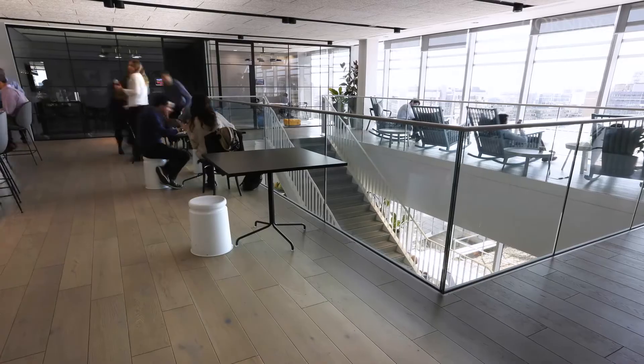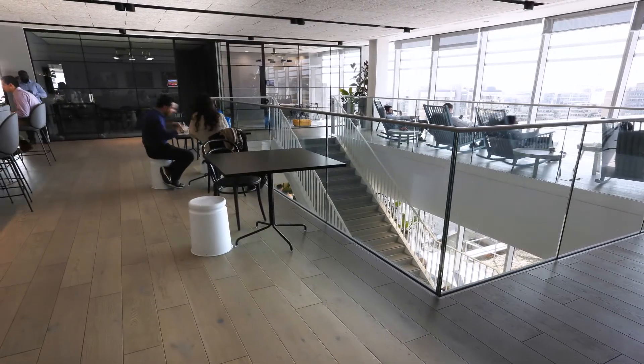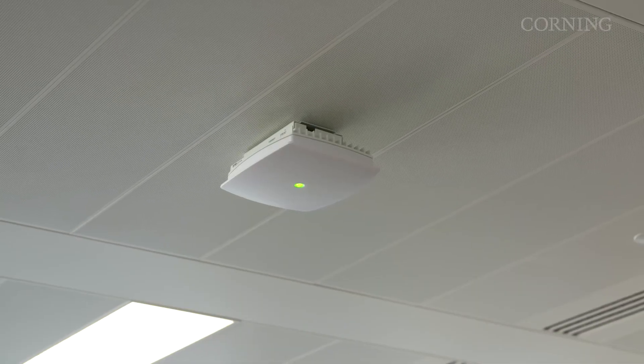The installation was very simple and needed very little space. Based upon standard structured cabling systems back to the comms rooms, all we had to do was add in a few extra points around the building to support the connection of the small cells.